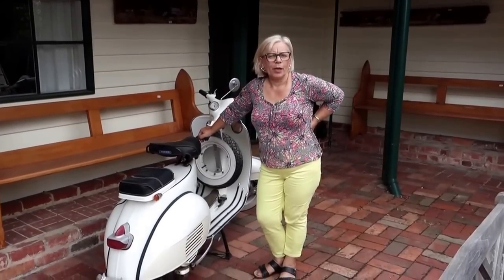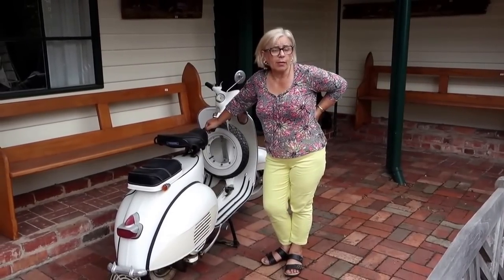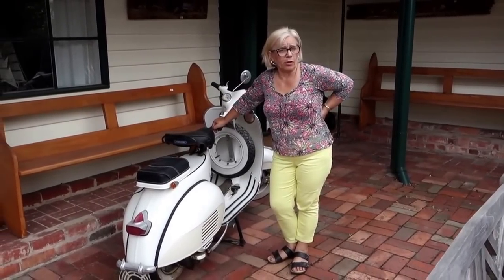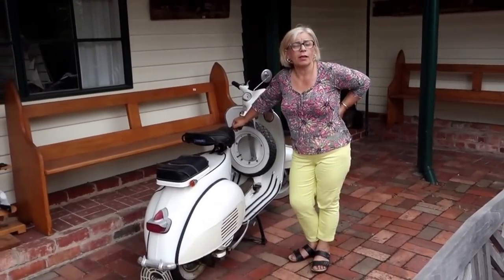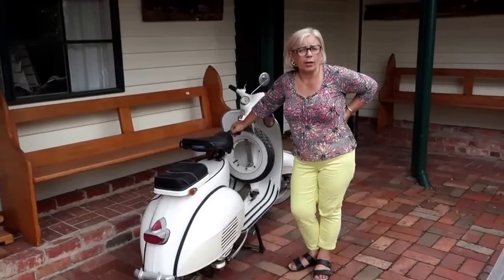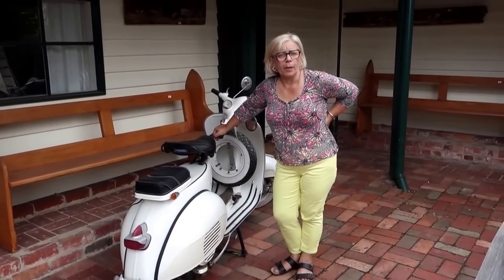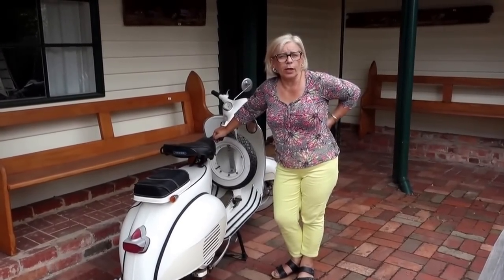Hi everybody, Amanda here. I'm here to tell you about a few little goodies that we have on the 6th of March. This time it's a Sunday auction, not a Monday auction — a Sunday auction. It's going to start at 12 noon. You can come and view on Friday and on Saturday. Please look up the times and the dates on our website. But I'm here to show you a few goodies.